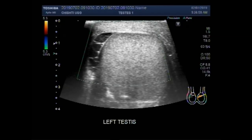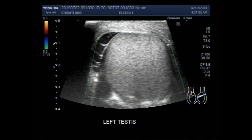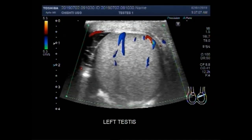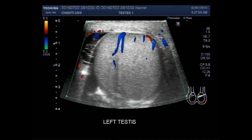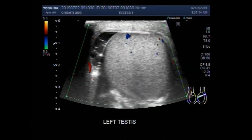Now you can see the blood flow in the testes. There is slightly increased blood flow in the testes due to the inflammation caused by this pyocele.